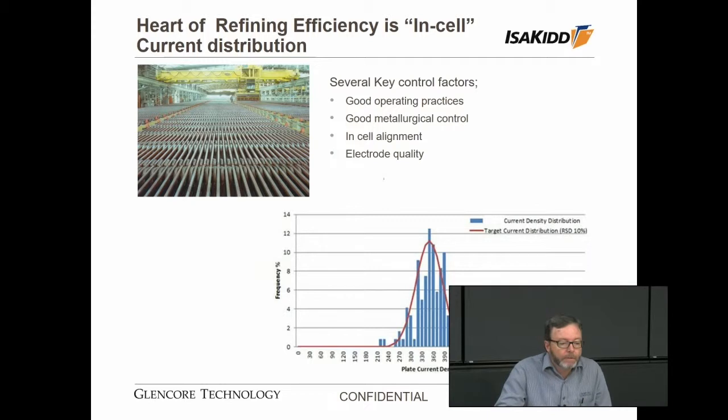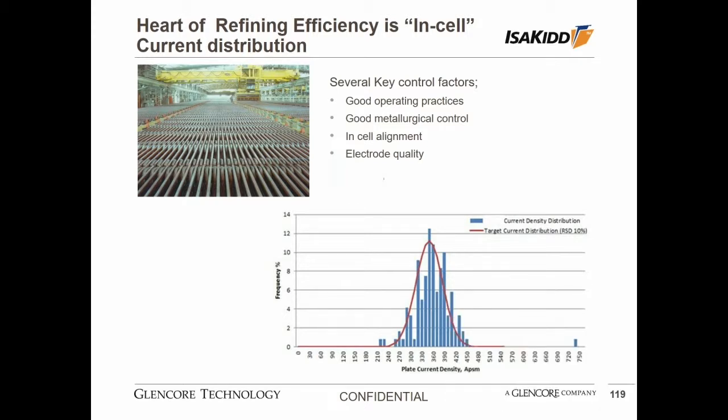A good example of that is shown in the histogram on the slide. We measure the current being carried by each cathode in the cell, plot the cumulative distributions, and we are targeting a relative standard deviation away from the theoretical average current of less than 10 percent. That's what's being shown in this graph — a real life example from an ISA refinery operating at a nominal 350 amps per square meter, which is a very high intensity.